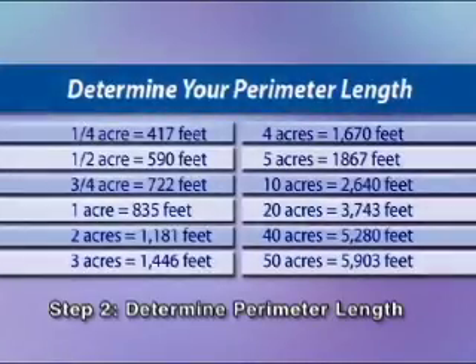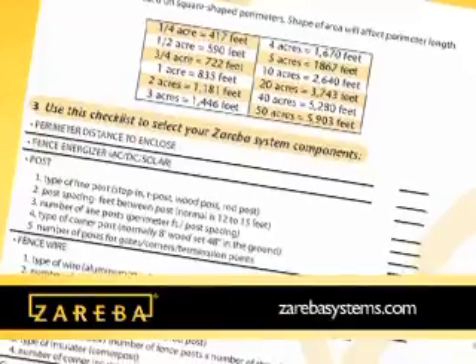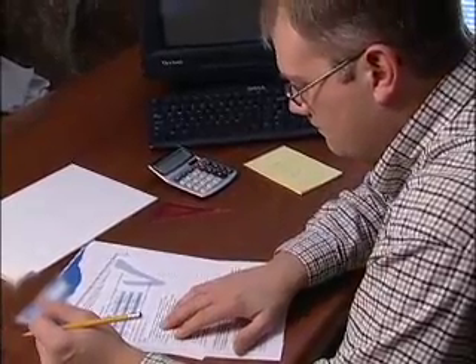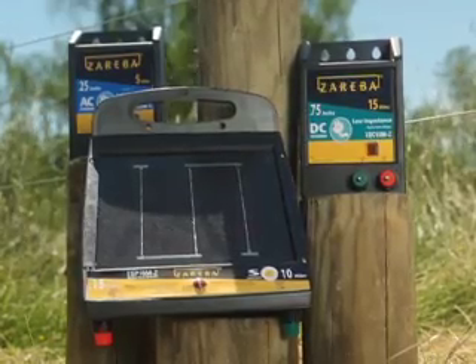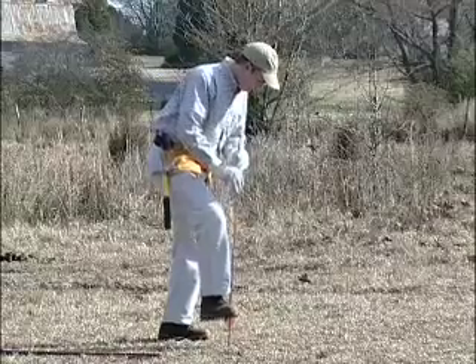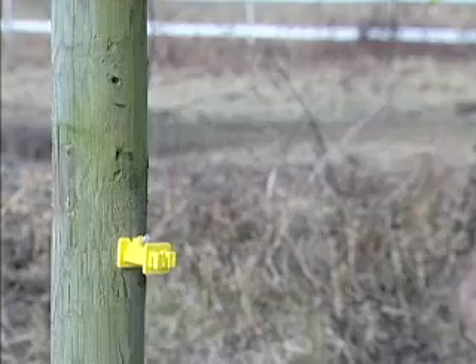Step 2: Determine your perimeter length. These distances are based on square-shaped perimeters; the shape of the actual area you are enclosing will affect perimeter length. Step 3: Choose your system components and complete a project checklist. A pre-printed checklist can be printed out at www.zarebasystems.com, is available at Zareba displays at select retail locations, or by calling our customer service department. The first step is to record the perimeter distance you calculated in Step 2. Select the fence energizer type for your fencing application — Zareba offers AC, DC, or solar-powered energizers. Consider your perimeter distance when selecting the energizer with the correct power capabilities. After you've selected your energizer, determine the type of line posts needed: step-in, T-posts, wood posts, or round posts.